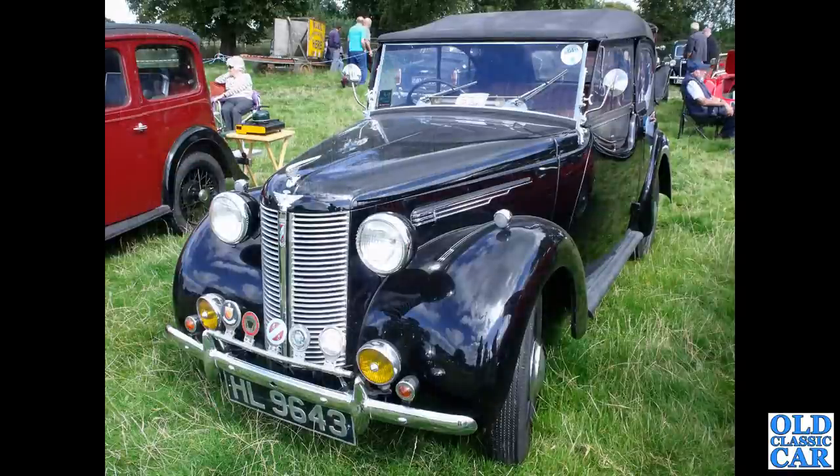I mentioned Austin 8 Tourer before — we've seen the militarised version, and this is the civilian version. It could be late 1930s or just about post-war; it's very much the same car, just reintroduced once the war had ended. HL9643.